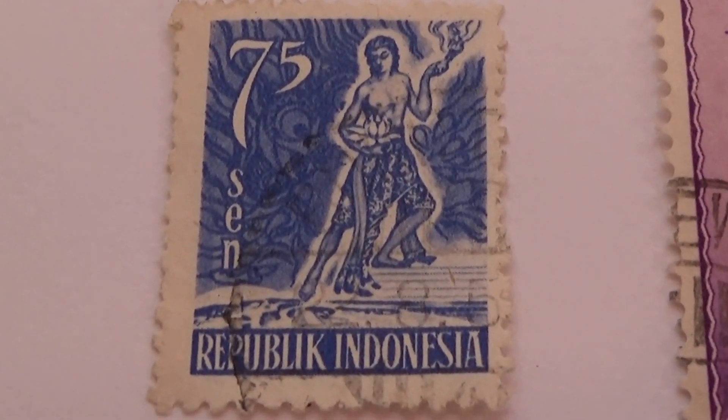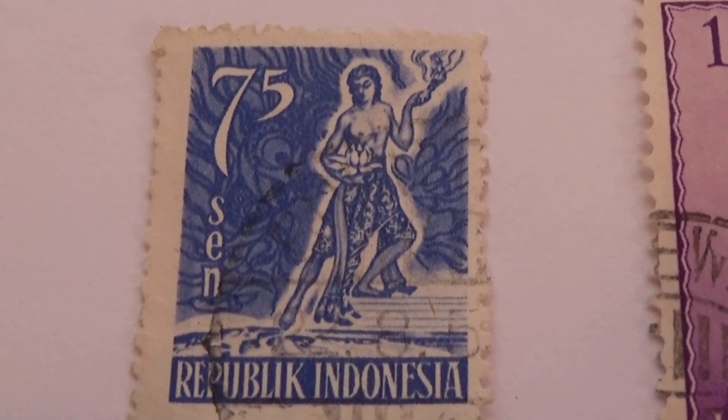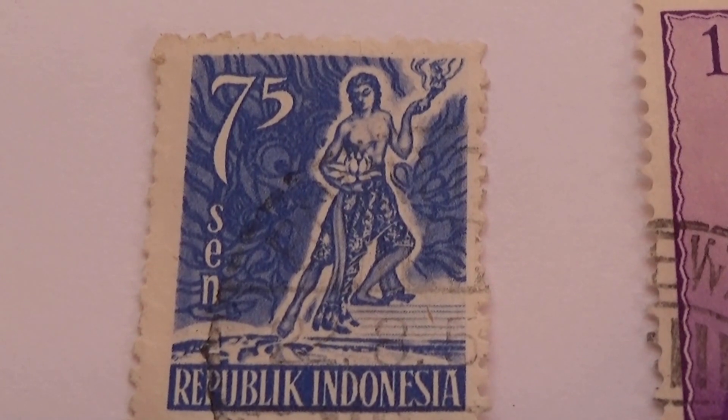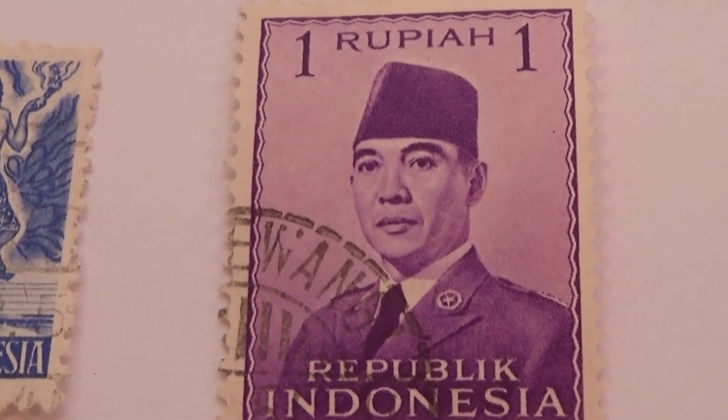And we have of course the beautiful one I showed you at the beginning. It's just so interesting in the design — I really like this one. And then a $1.